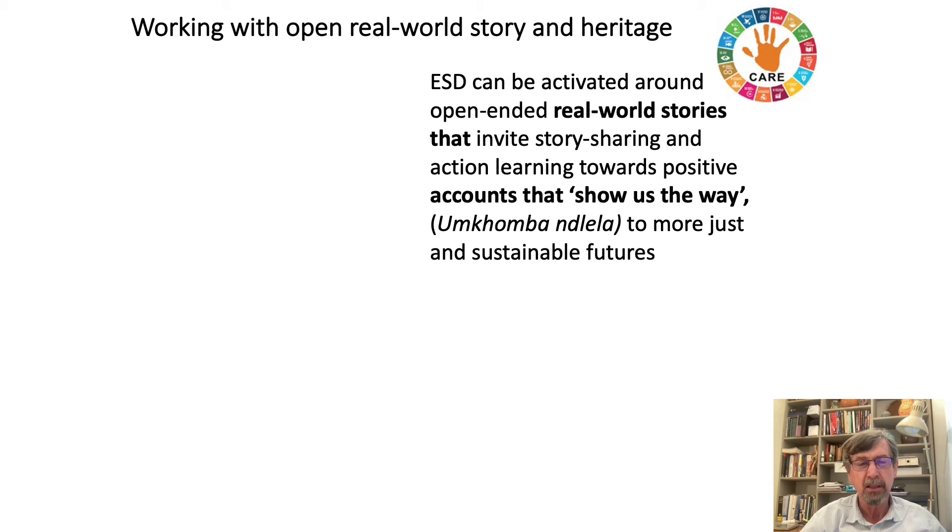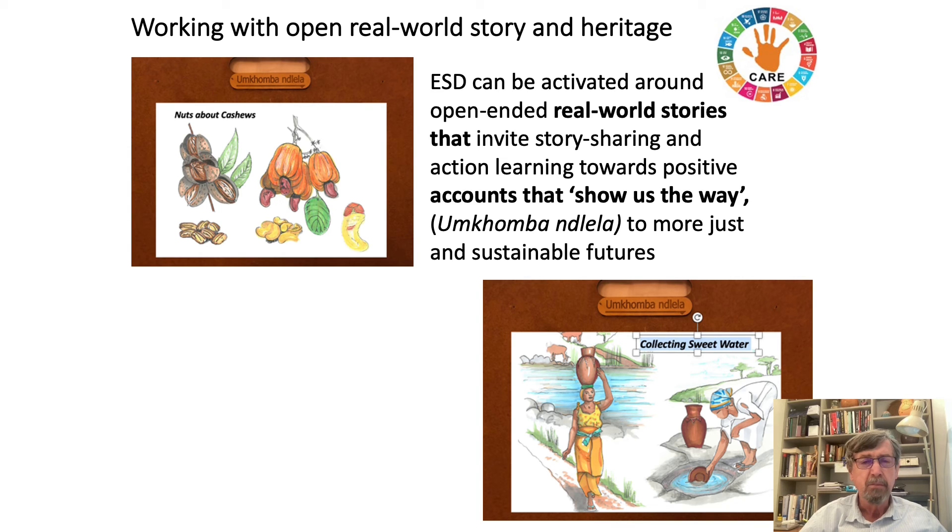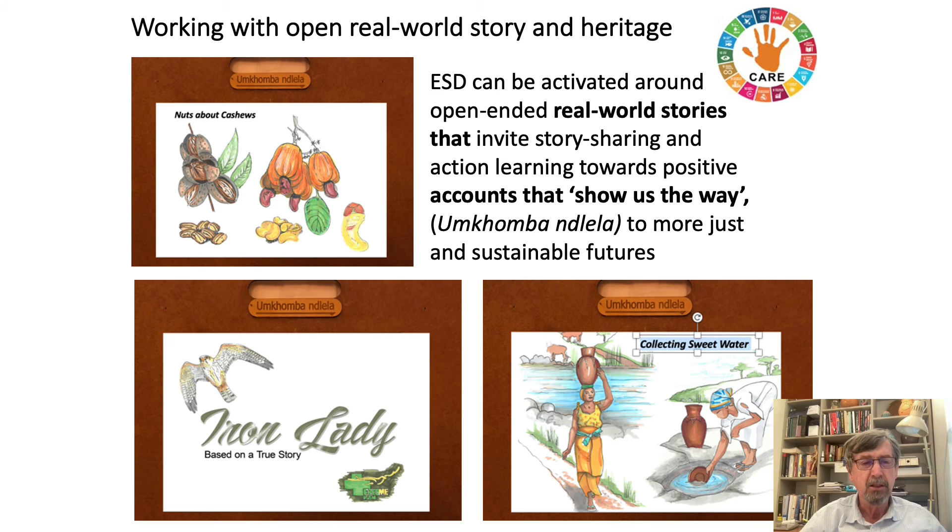Nkomba and Lela was the term we used for the Japanese Kamishibai — storytelling and paper picture sequence stories that are quite commonly used in primary school settings. We looked at a number of these and started to develop picture-based stories that invited learners to come in, join the story, and tell their own stories.